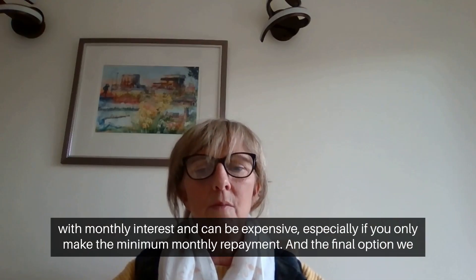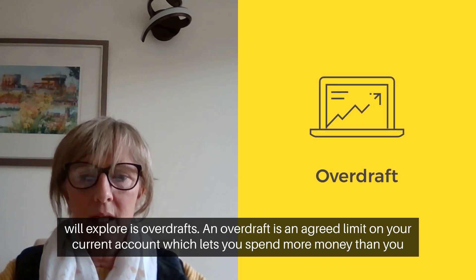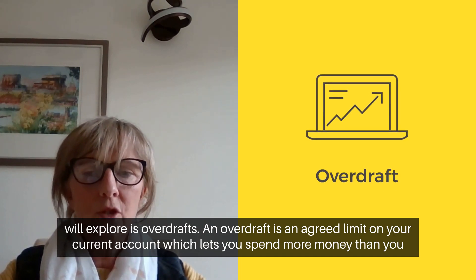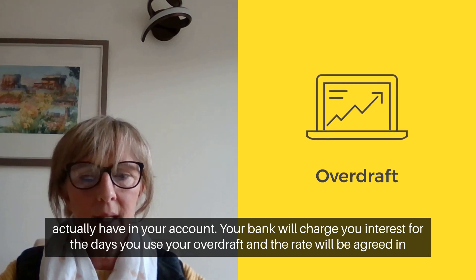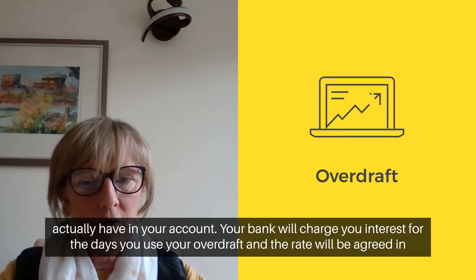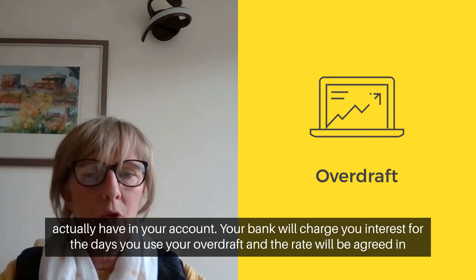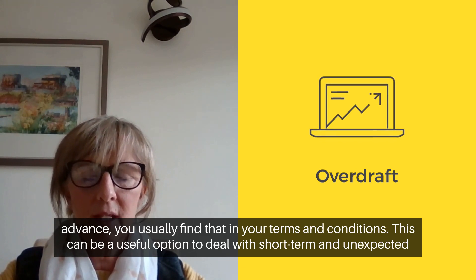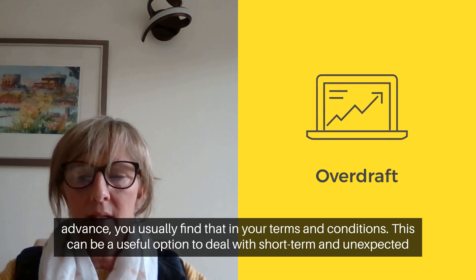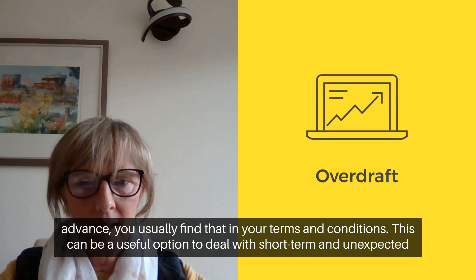The final option we will explore is overdrafts. An overdraft is an agreed limit on your current account which lets you spend more money than you actually have in your account. Your bank will charge you interest for the days you use your overdraft and the rate will be agreed in advance, as outlined in your terms and conditions. This can be a useful option to deal with short-term and unexpected expenses.